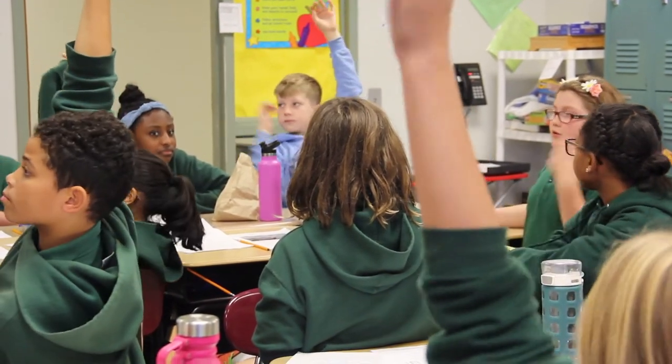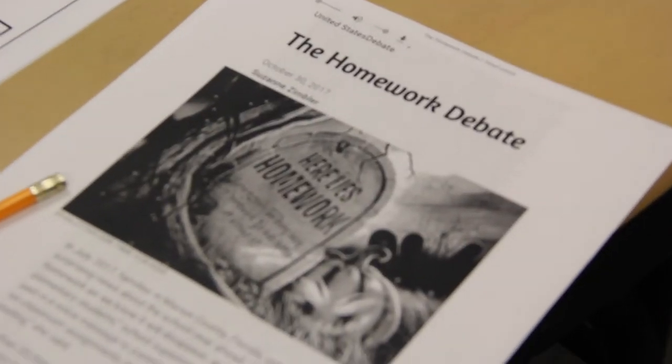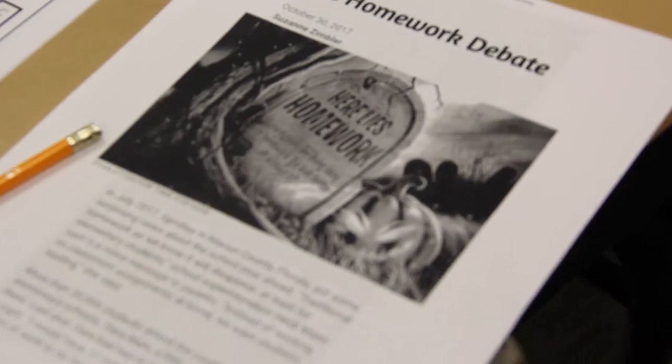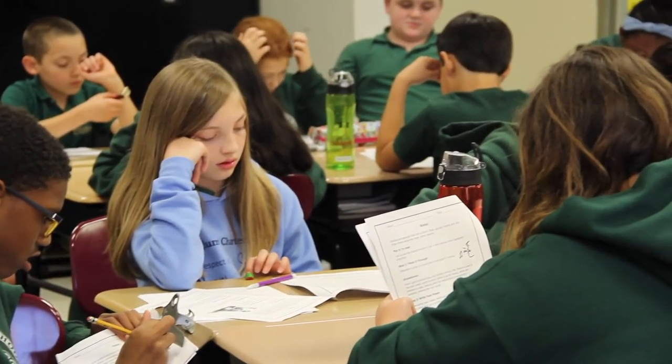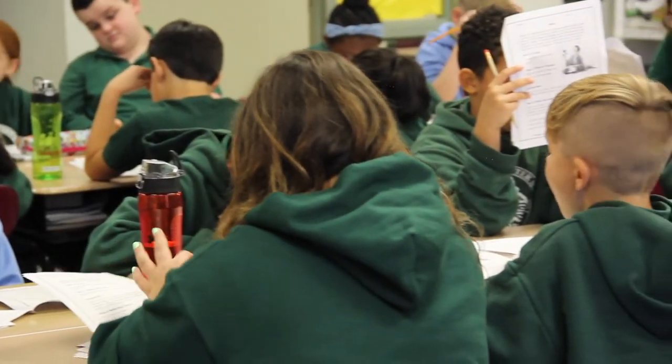And then there's transfer of skills. The units of study program allows students to take the skills and strategies they have learned about while reading and apply them to writing, and vice versa. This ensures students at all learning levels are able to get concrete practice and application of skills.